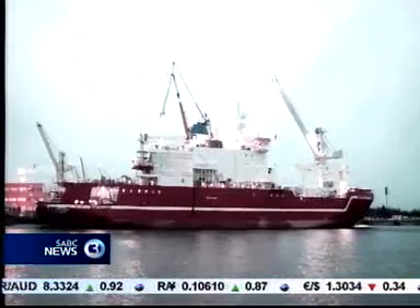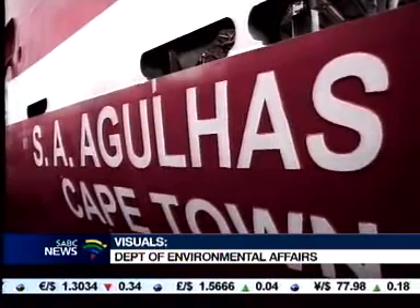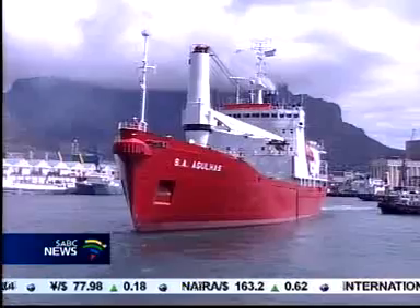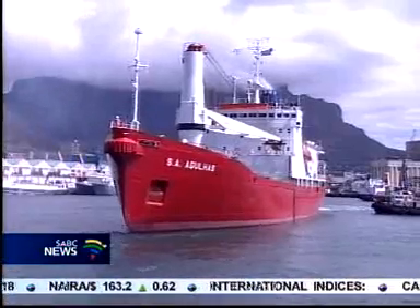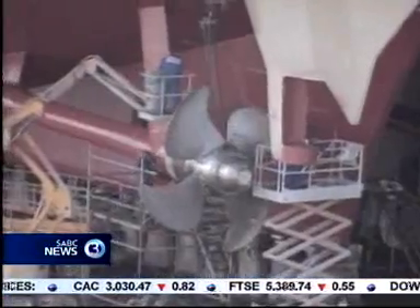It's big, bold, strong and unique. The SA Agulhas-2 is a prime research vessel from the word go. Its predecessor was built to be a cargo carrier and then adjusted for research. But the new vessel,